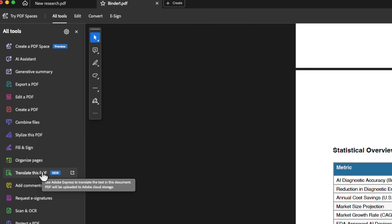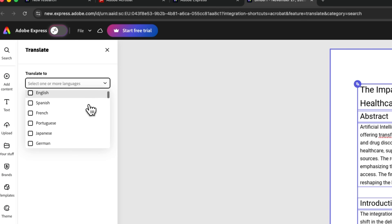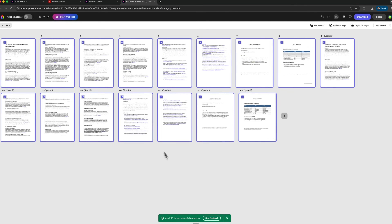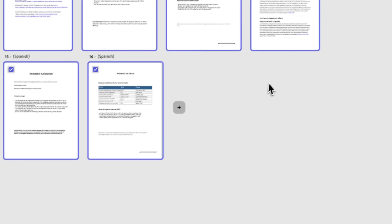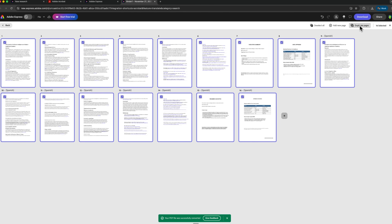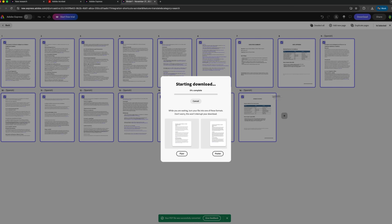Another impressive tool inside Adobe Express is Translate this PDF. You can choose any available language — for example, Spanish — click Translate, and the entire document converts into the target language within seconds. You can then download it and continue working in Acrobat. This feature is incredibly useful for international teams or anyone who works across different languages.